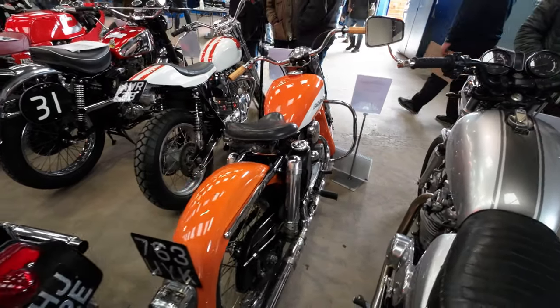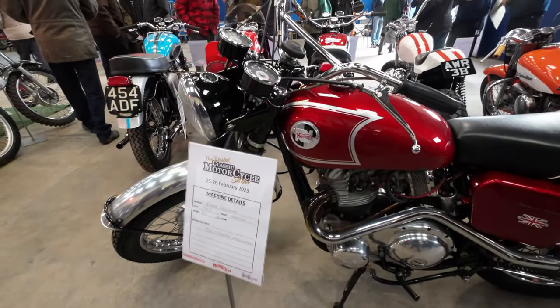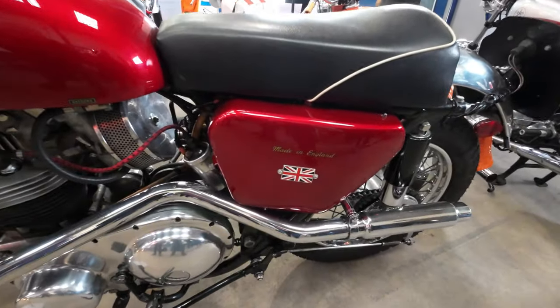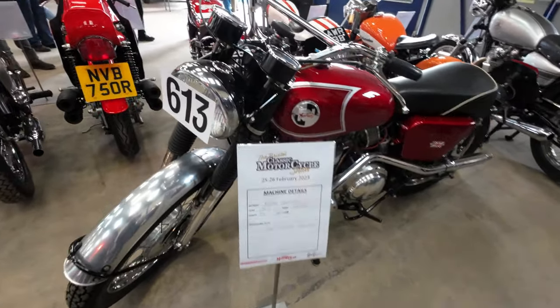Harley in orange there. And what have we got there Carol? It's a Norton. Yeah, it gives a bit of info about it - all it says is 'Norton, see separate information' but I don't see where the separate information is. Made in England. Not telling you anything about it apart from it's 1967.